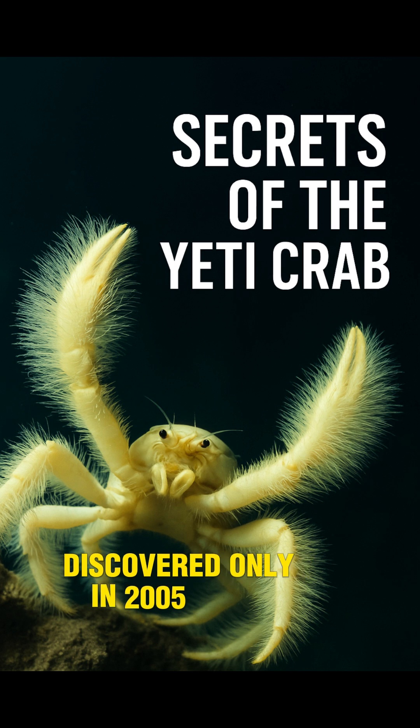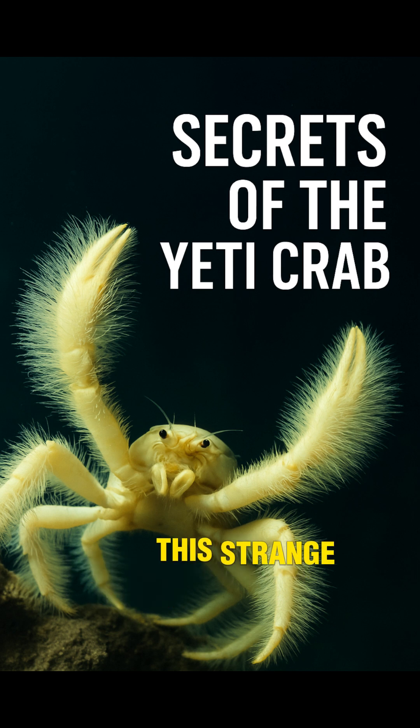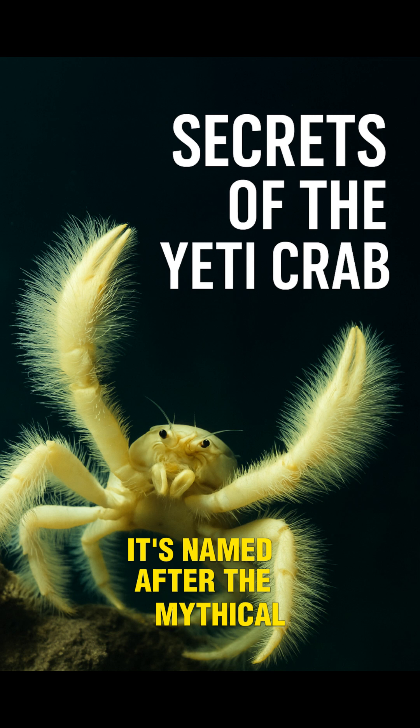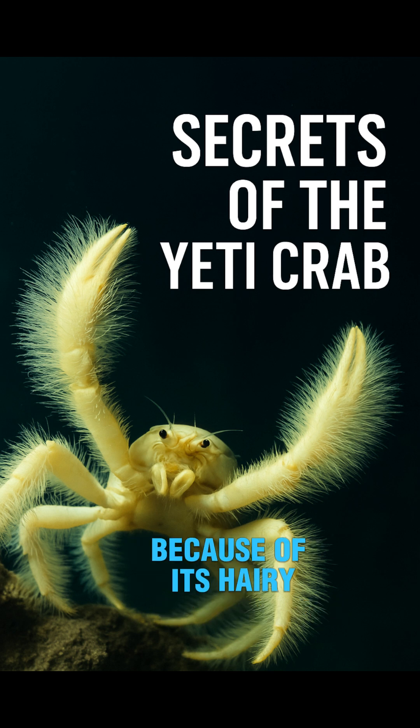Discovered only in 2005, this strange crab was found near hydrothermal vents in the South Pacific Ocean. It's named after the mythical Yeti because of its hairy white arms, which look like they're covered in fur.